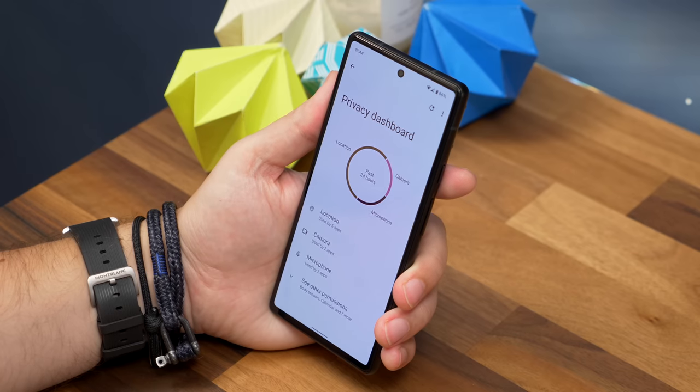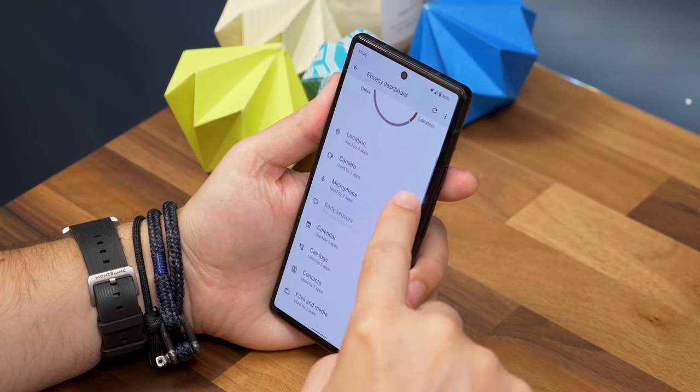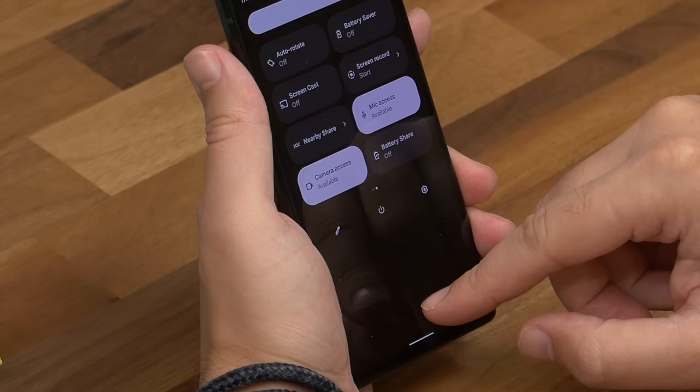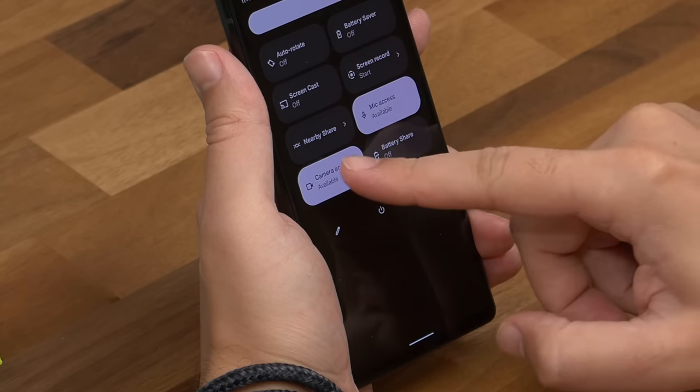While new pretty things are always welcome, Android 12 has a lot of useful new features too, particularly around privacy and security. Privacy Dashboard lets you glance at your permissions and see which apps have had access to things like your location, camera and mic, and lets you easily disable access for any that seem to be acting suspiciously. There are also big switches in the quick settings shade that let you disable mic and camera access completely.